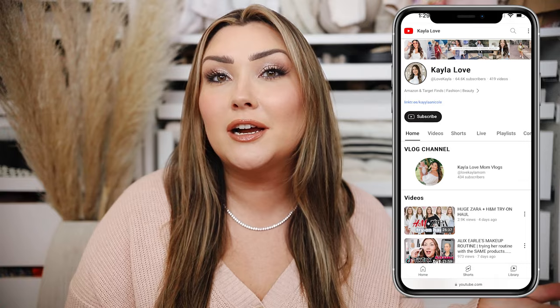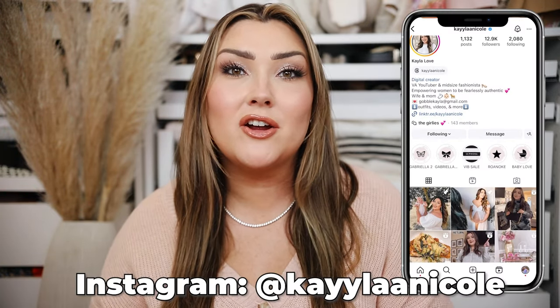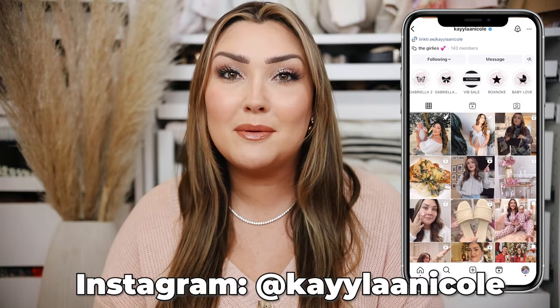I purchased a bunch of stuff because I didn't really anticipate her getting clothes for her birthday, but she got a lot of clothes which I'm thankful for — we just don't need all of the other ones I purchased. I also have a main channel where I share fashion, beauty, Amazon, and Target videos. This channel is my mom and vlog channel, so subscribe if you're not already.